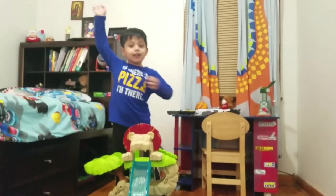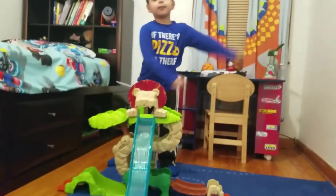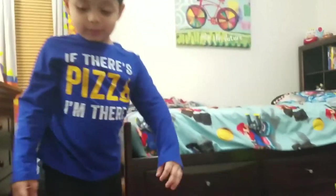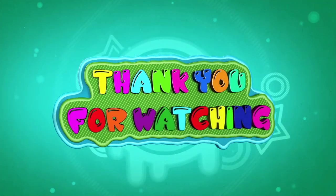Bye kids, thank you for watching, see you next time. See you next time. Bye. Yeah. Thank you for watching, see you next time.